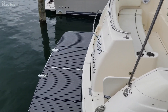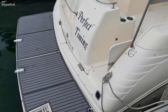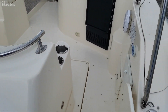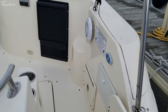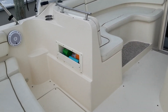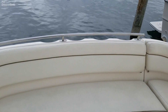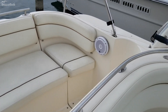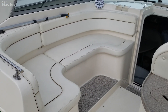Starting at the stern, a very large extended swim platform. There is a transom shower, upgraded JL speakers. Nice bench seat, and also a nice wraparound seat to the port side.